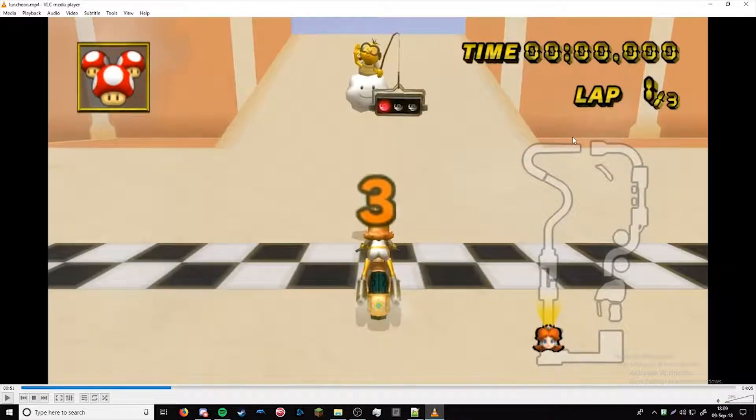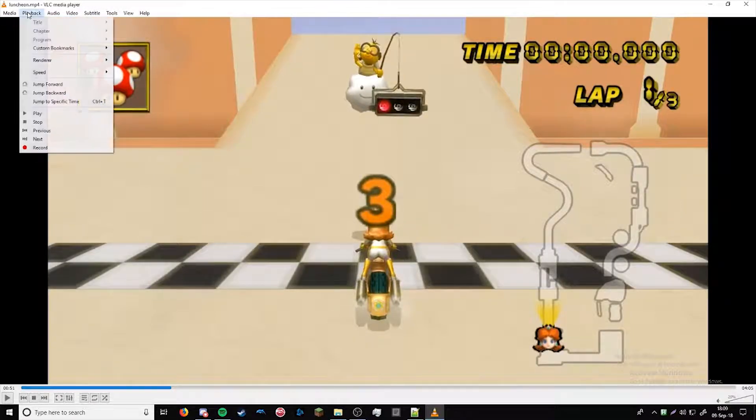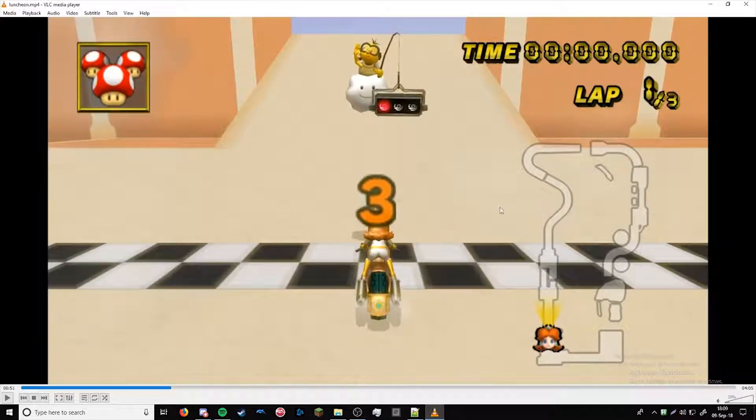Hey Luke, this is Karp. I'm just here to talk about Luncheon — things I noticed, things you can improve on. First, I do want to say this is literally one of the best custom tracks that has ever been created. I think once all the lighting and stuff is added in and a few fixes here and there, I think it could be a contender for the literal best custom track of all time. So thank you for making this absolute beauty.